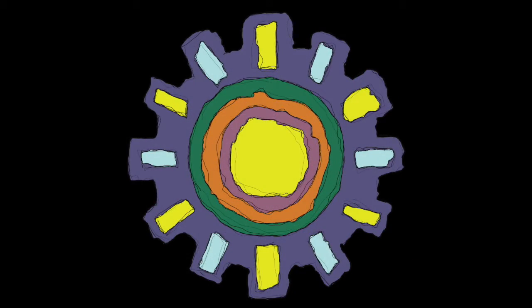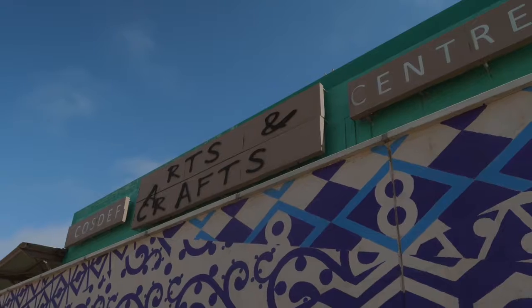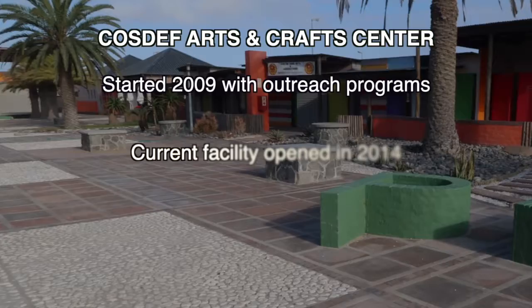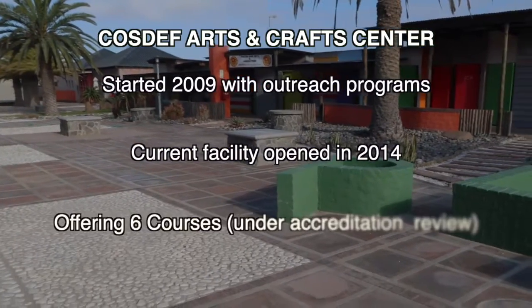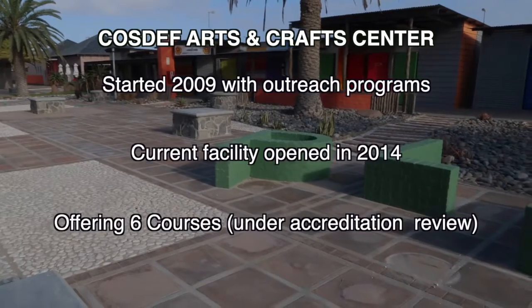My name is Michelle Eichas and I am the National Arts and Craft Coordinator of Coast of Arts and Crafts Centre. Coast of Arts and Crafts Centre started its journey in 2009 and we were involved in a lot of outreach programs, and we are implementing six national courses from next year.